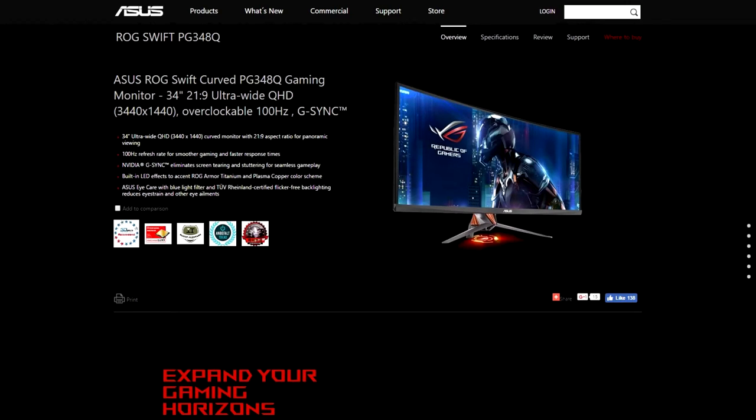My next recommendation is a little bit smaller. This is a 34-inch curved ultrawide display sold by Asus, and it is the ROG PG348Q. Amazon link to that down below. This is a stunning looking ultrawide at 3440 by 1440p resolution, which is pretty typical in that range.